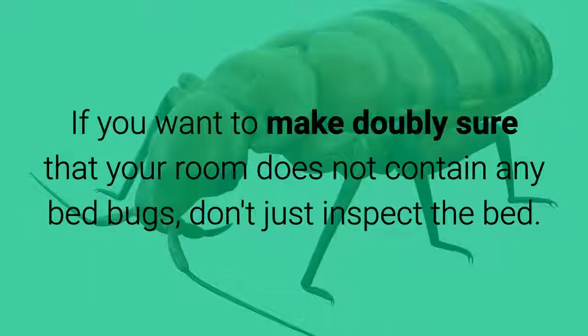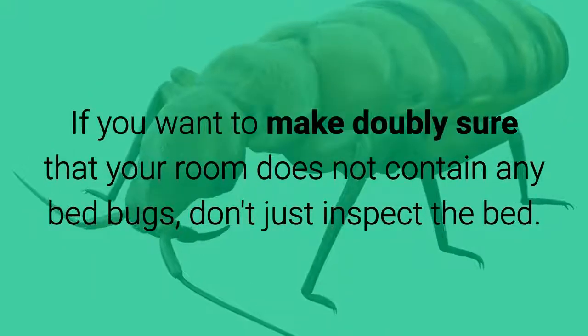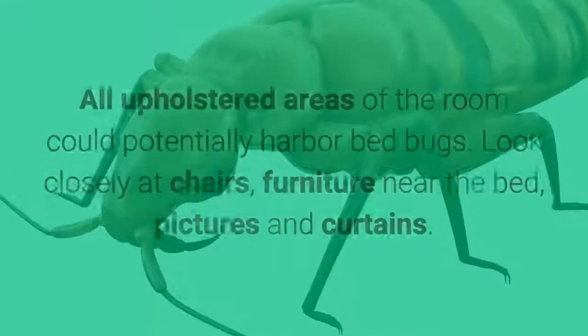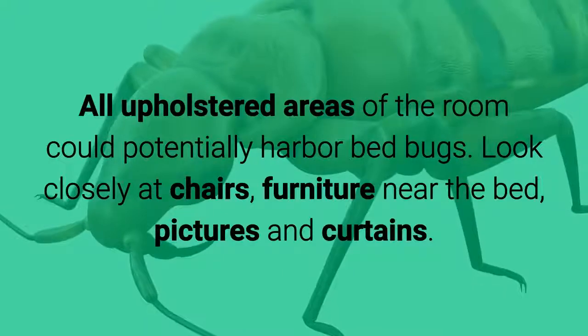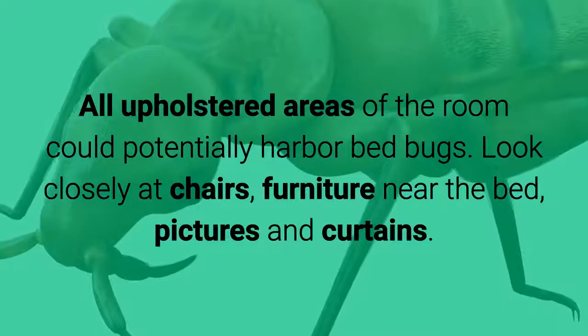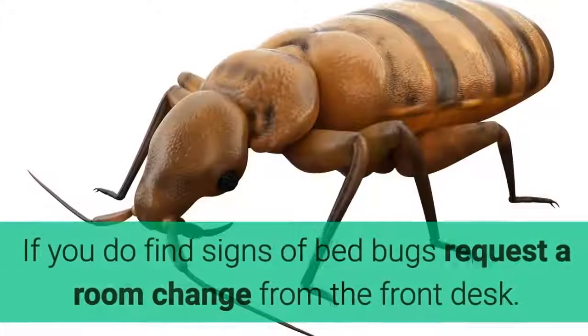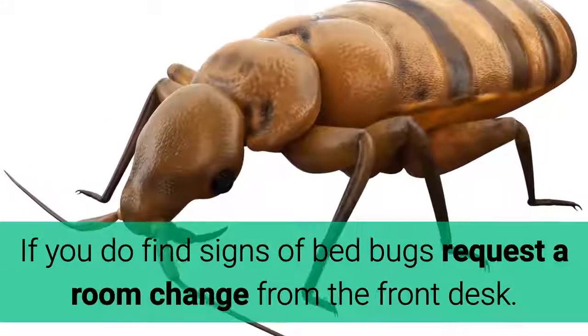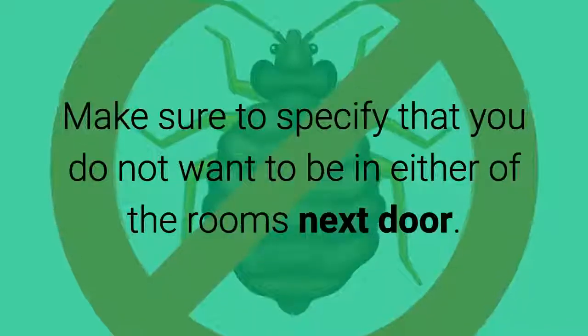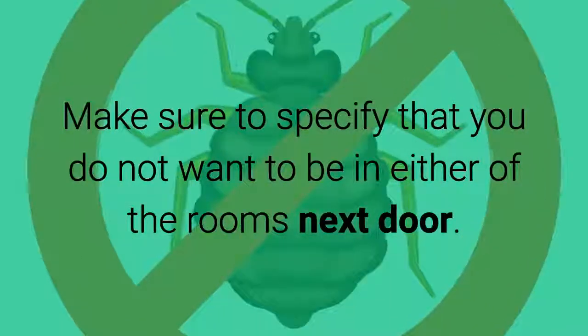Deeper Inspection. If you want to make doubly sure that your room does not contain any bed bugs, don't just inspect the bed. All upholstered areas of the room could potentially harbor bed bugs. Look closely at chairs, furniture near the bed, pictures and curtains. If you do find signs of bed bugs, request a room change from the front desk and make sure to specify that you do not want to be in either of the rooms next door.